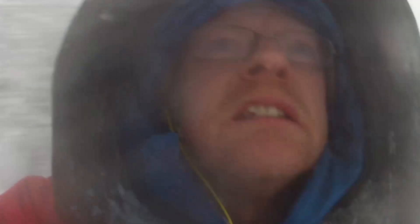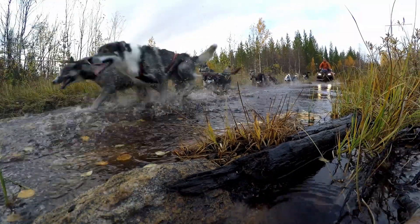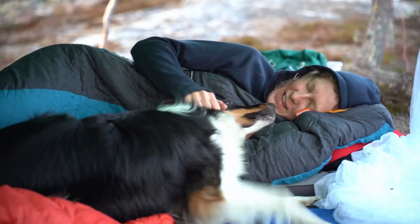We are Stina and Matti. We run a lifestyle company in the northern Swedish Lappland. For living we work as nature guides and dog mushers. This is our life, our dream and our home. You're welcome to follow us on the journey.